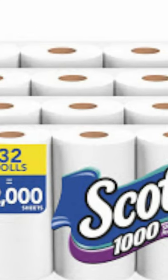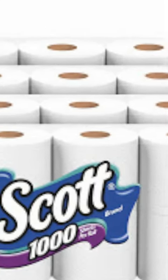Number 6, Scott. 1,000 sheets per roll. 1,000 is a big number. You want big numbers when you're wiping poop off your butt.